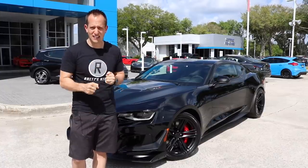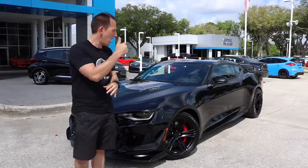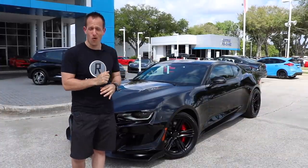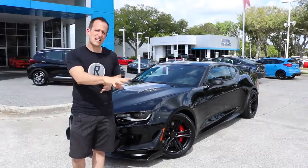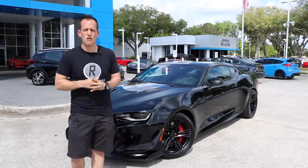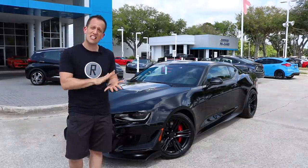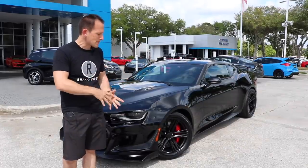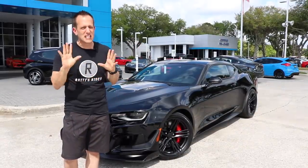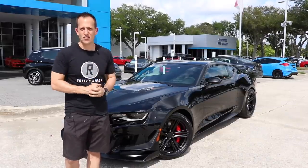It's all about handling, braking, and aerodynamic performance. Because underneath that hood with that carbon fiber heat extractor, you're still looking at 650 horsepower, 650 foot-pounds of torque from that supercharged V8, just like the standard ZL1 and just like the Z06 Corvette. But wrapped around that body are some special niceties that are going to make Batman want this car.